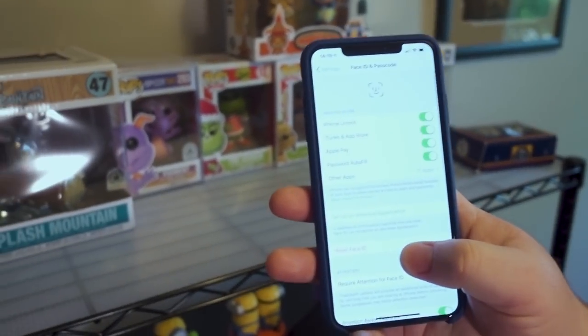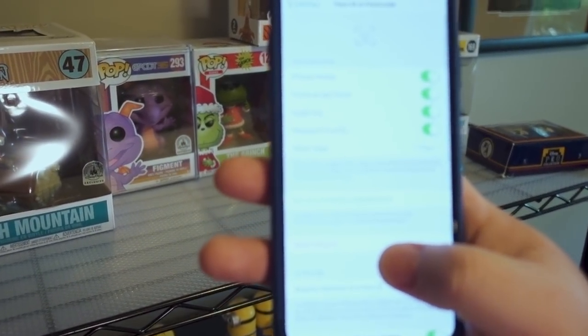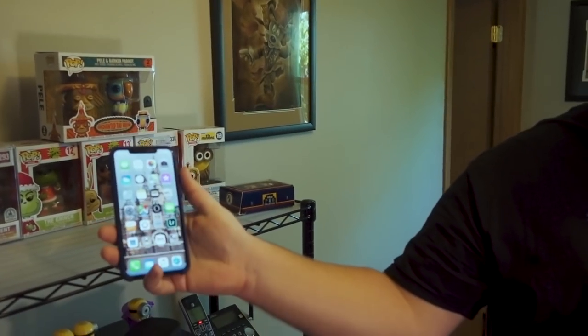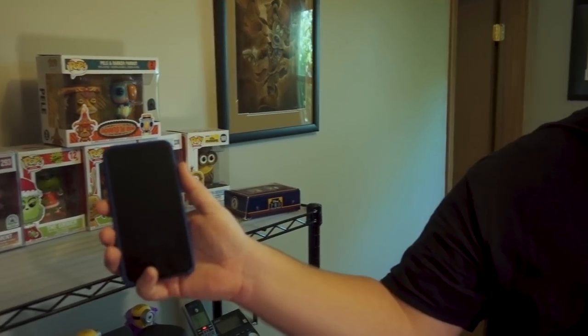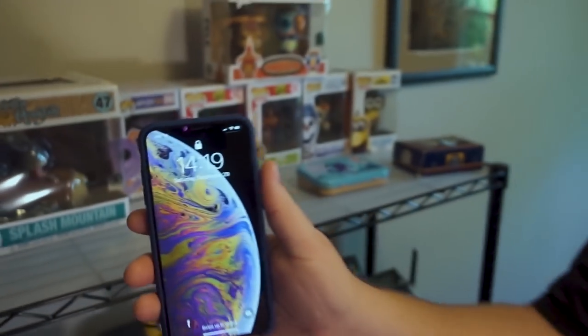It's Keith again. I just want to show you that we have no alternate Face ID or appearances here — it's just simply still Eric's. We're gonna go ahead and lock it, and we're not doing a cutscene, so this is one continuous shot. As you can see, it's still locked. Still locked. Okay now.